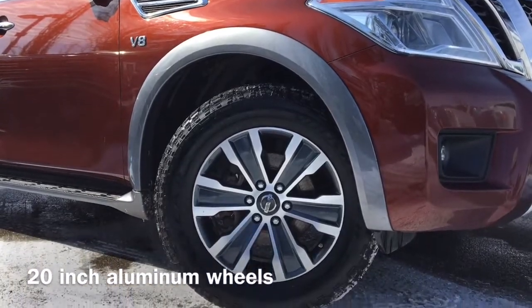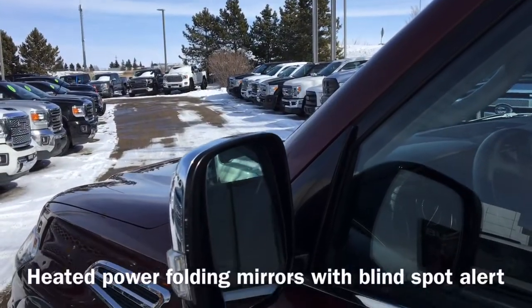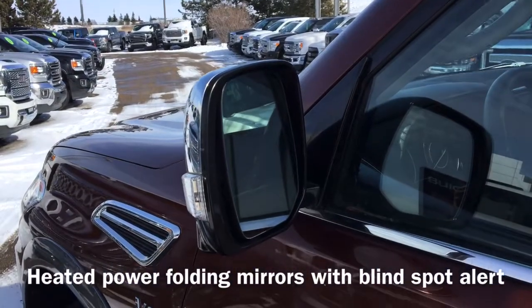Also equipped are 20 inch aluminum wheels, heated power folding mirrors with a blind spot alert and keyless entry.